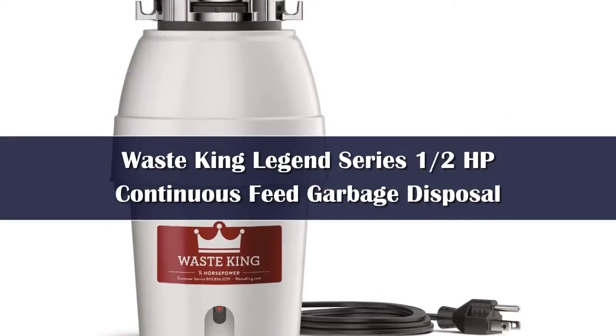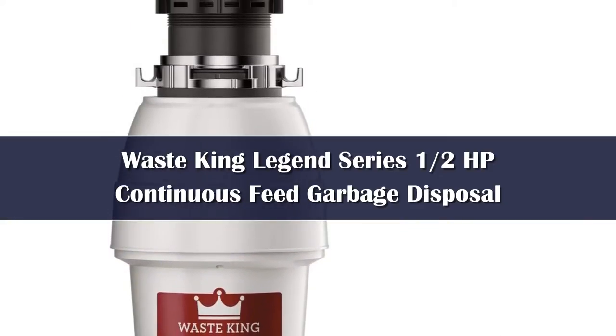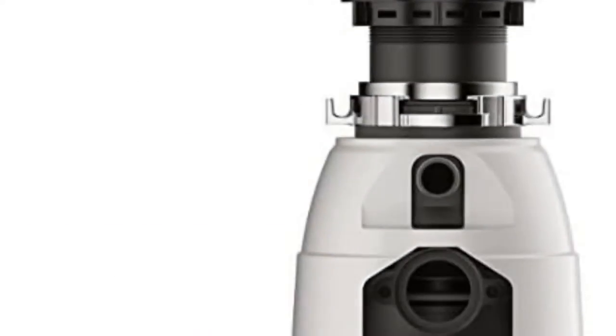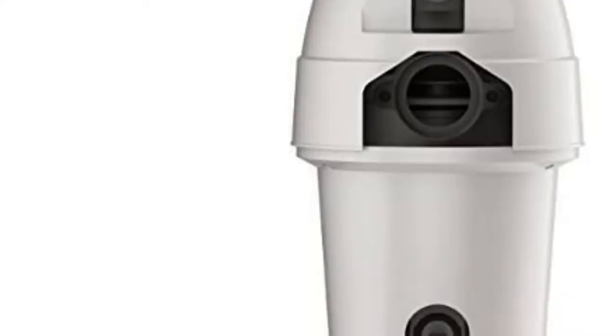Number 5: The Waste King Legend Continuous Feed Disposal is affordable, efficient, and easy to install. With a 1/2 horsepower motor, this compact unit fits right into small under-sink spaces.